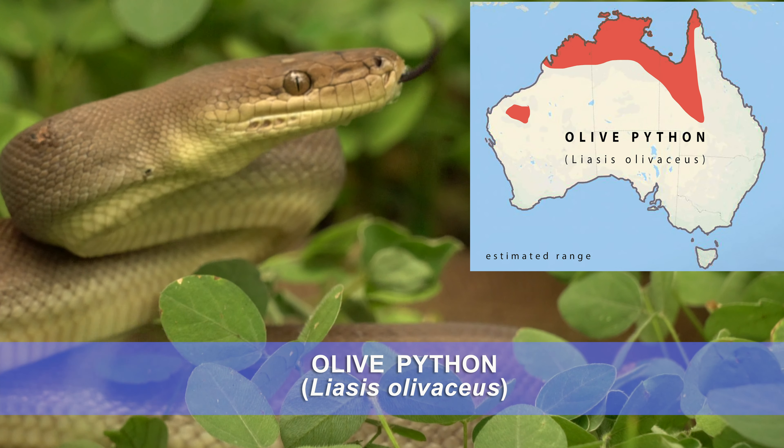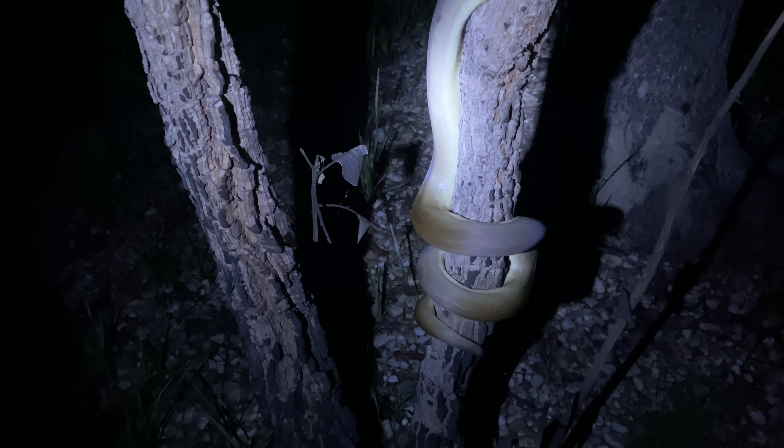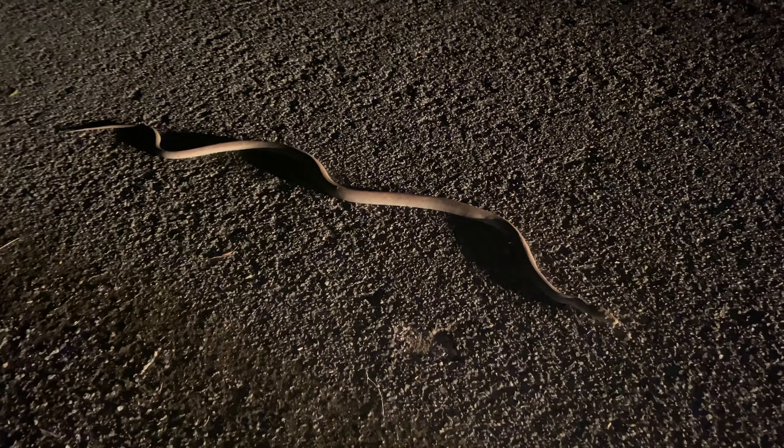Olive pythons are found in northern Australia. Like most pythons, olives prey on the birds, mammals, and lizards they can overpower, and are also known to eat small crocodiles.